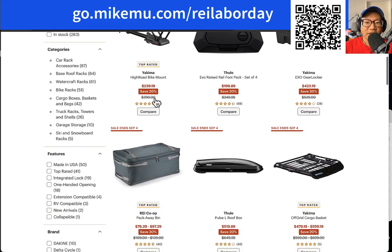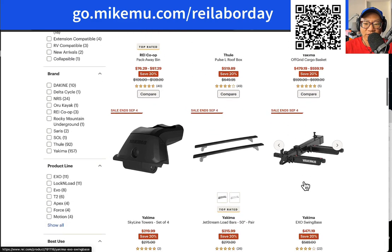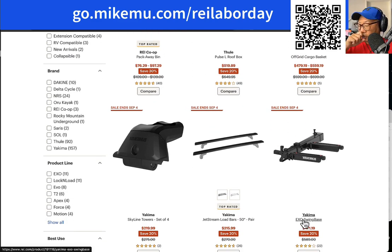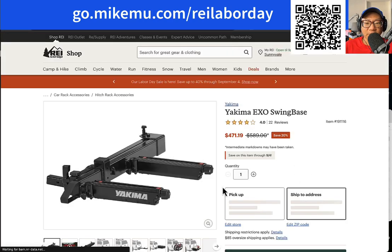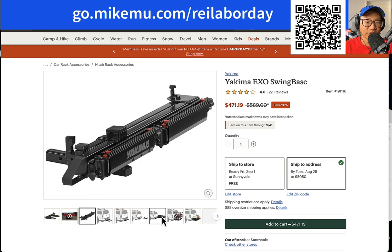One big thing with Yakima that I really like — their innovation — is they have the XO system, and that is also on sale now, 20% off. This only happens maybe twice a year, and the Labor Day sale is one of those times where you probably want to get one. The XO swing base system is something I'm considering, though unfortunately it means switching to a different system because it's modular and expandable.